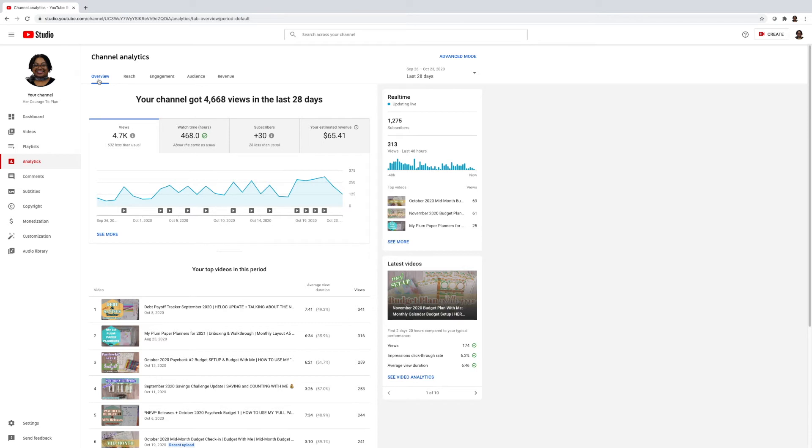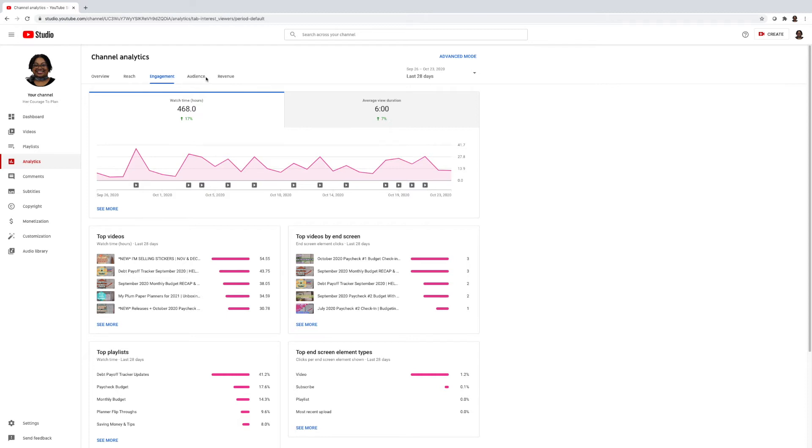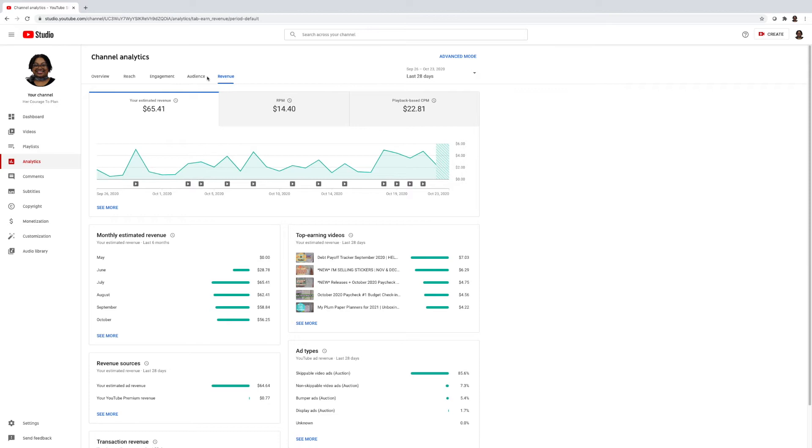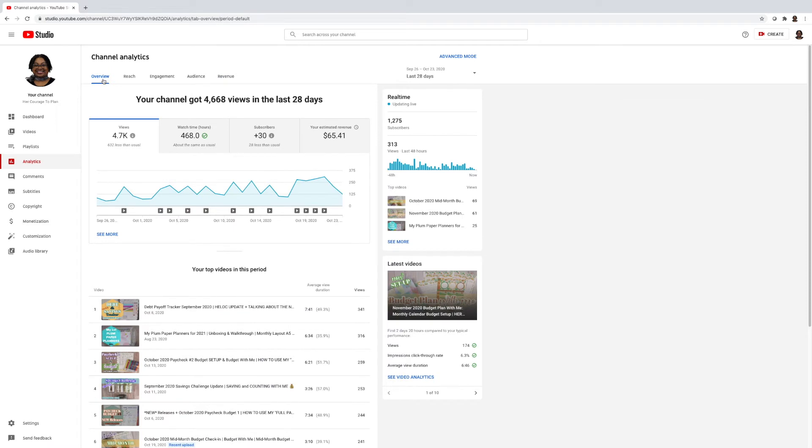I typically stay within the overview, I look at reach a little bit, and most of the time I jump over to revenue. So overview, reach, and revenue are the tabs I pay attention to most. Under the overview it tells me within the last 28 days the amount of views my channel received — it says 632 less than usual. Watch time is about the same as usual.